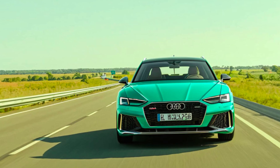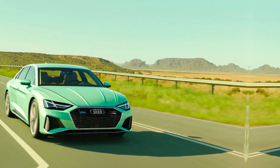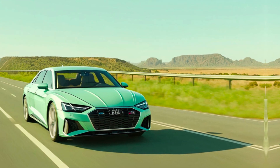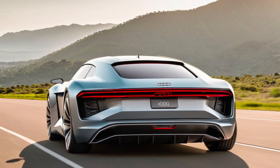A legacy reborn. The Wanderer name has a rich history within the Audi family. First introduced in the early 1900s, Wanderer vehicles were known for their innovative spirit and luxurious design.